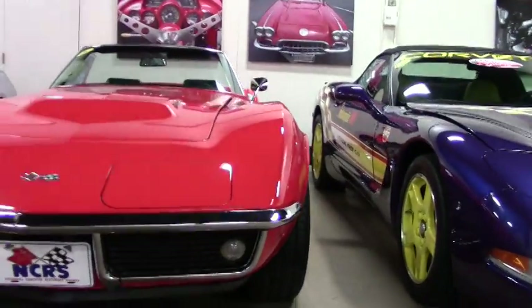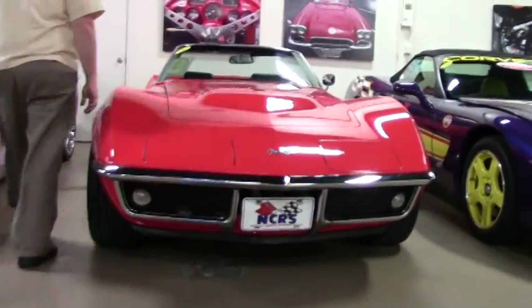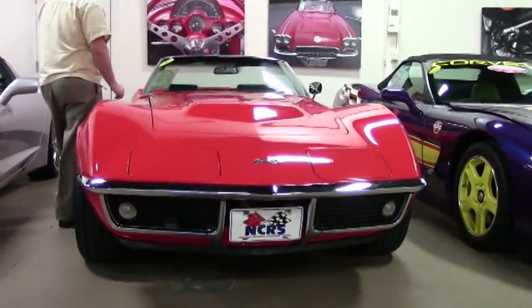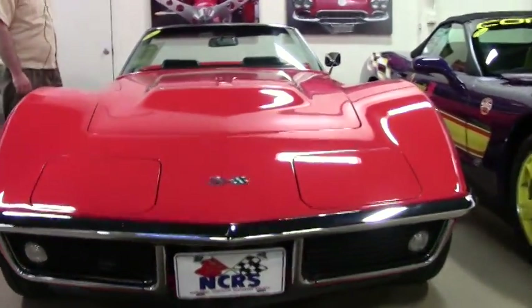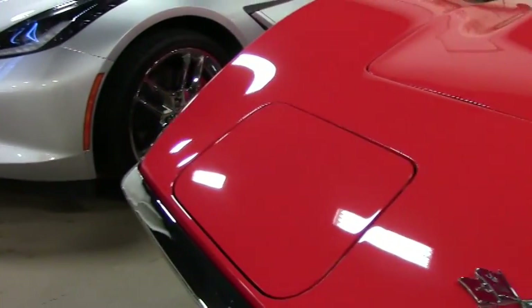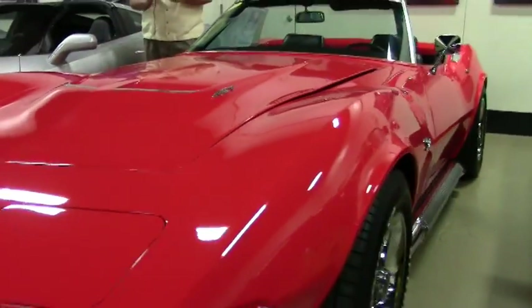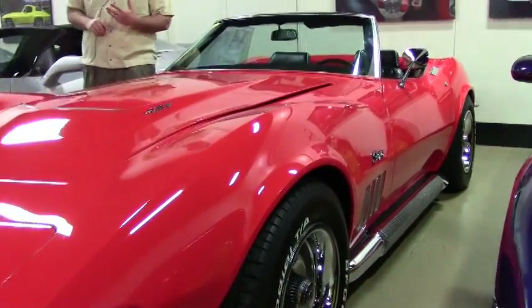This car is a big block. It is a 427, 400 horsepower car and it is loaded. Factory air conditioning, power steering, power brakes, factory side exhaust, tilt telescoping wheel, leather seats.